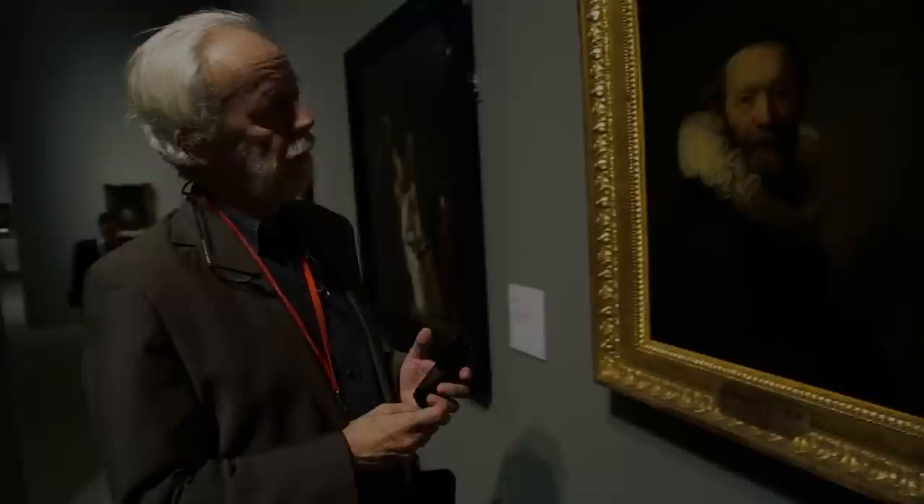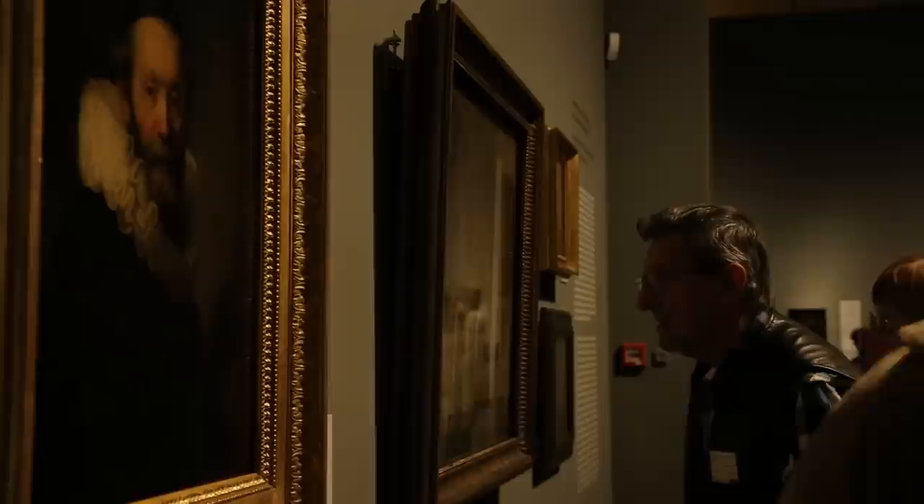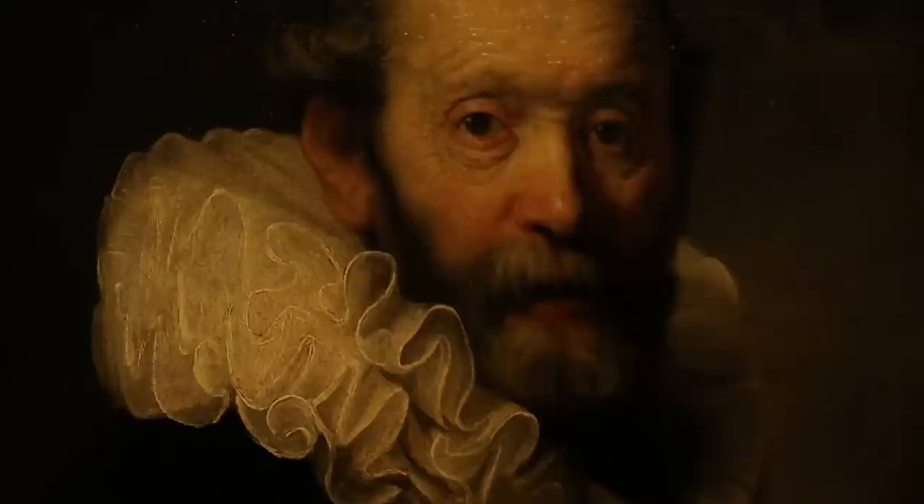We have the example of a portrait of an important Dutch personality who exists in Rembrandt's style, maybe from Rembrandt's workshop, in more than one version. What's very interesting about the painting in the Rijksmuseum is that it was made on commission.